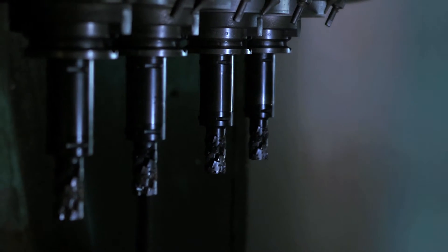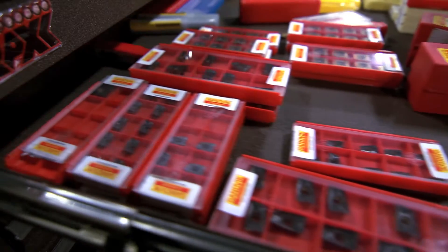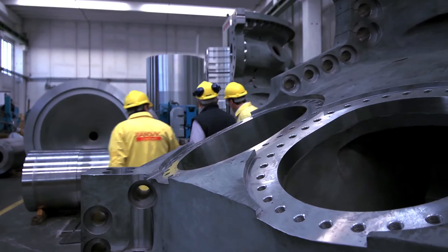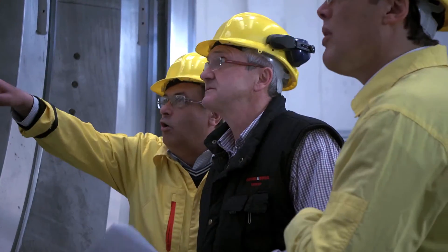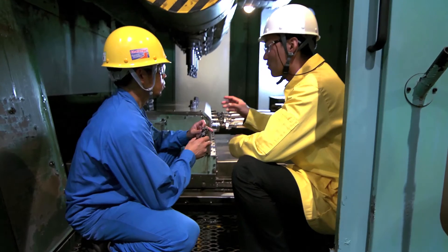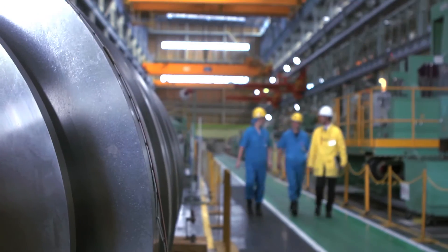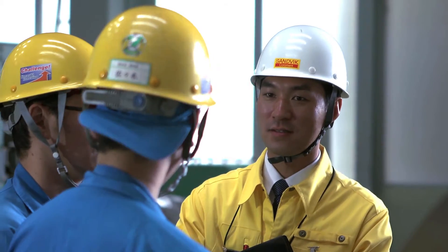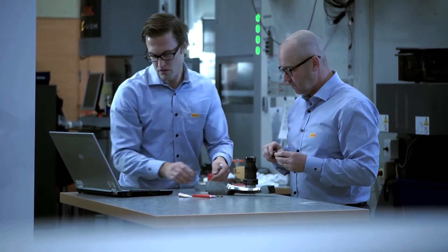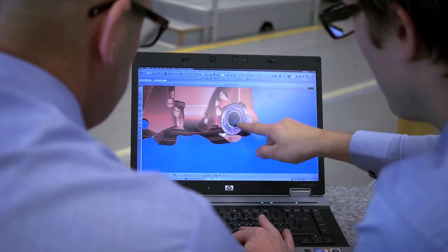By turning it all back to the beginning, it becomes obvious why the choice of partner at the manufacturing stage is vital. At Sandvik Coromant, we support world-leading manufacturers in the power generation area by developing products and solutions that increase productivity, precision and reliability. That's what we do. That's who we are.